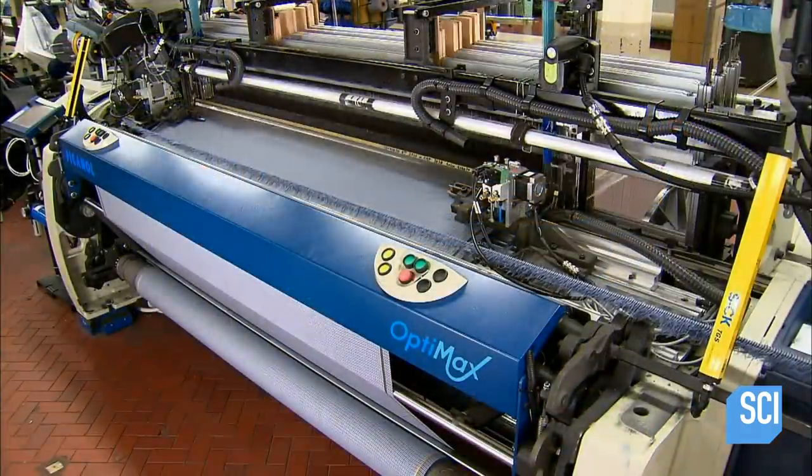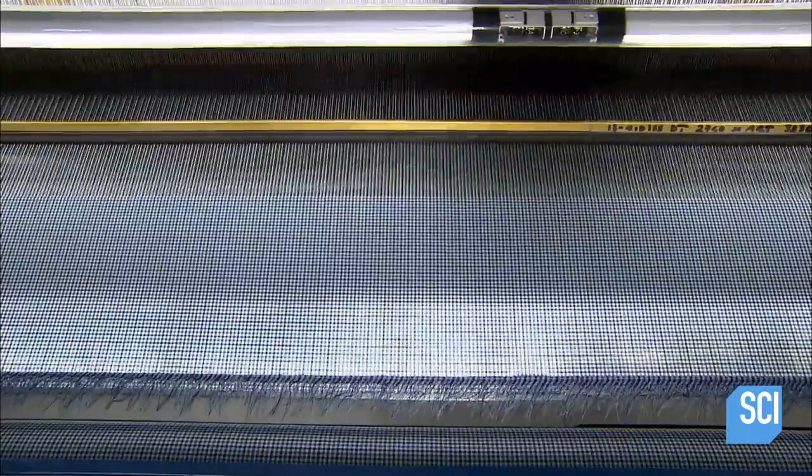This rapier loom can weave fabrics four or five times faster than an automatic shuttle loom, and about 200 times faster than a hand-operated loom.